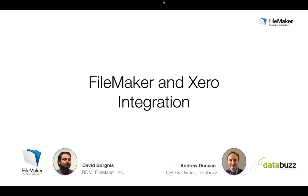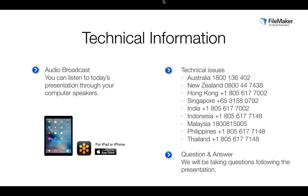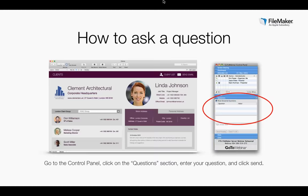Today's webinar is for those considering the FileMaker platform for custom business app requirements and for those interested in the value and benefits of integrating FileMaker with Xero. A broadband connection will deliver the best experience. We will be taking questions following today's presentation — please go to the control panel, click on the questions section, enter your question and click send. We'll cover as many questions as time allows at the end.